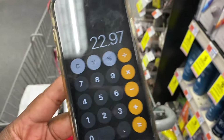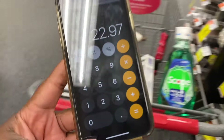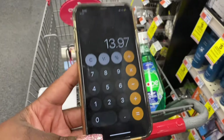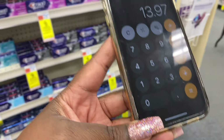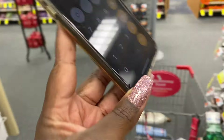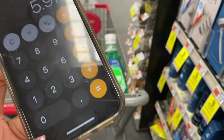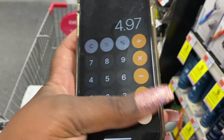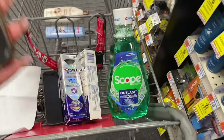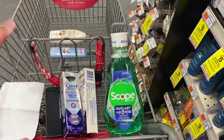Let's do the breakdown on all three: two Crest strips plus one Scope comes to $22.97. Minus the nine dollar coupon combo from the app, that's $13.97 at the register. Then we get back a five dollar ECB for the toothpaste and a three dollar ECB for the Scope — minus eight dollars — bringing it to $5.97. Then minus the dollar from ibotta, that's $4.97 for all three. Cha-ching!